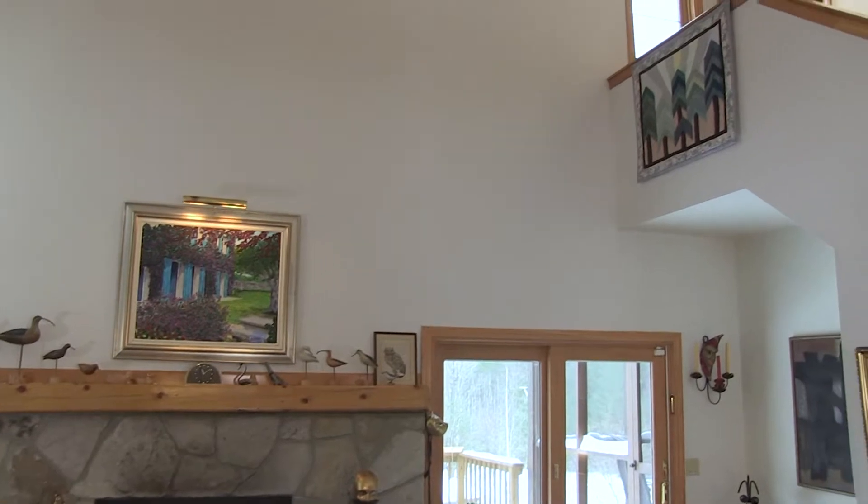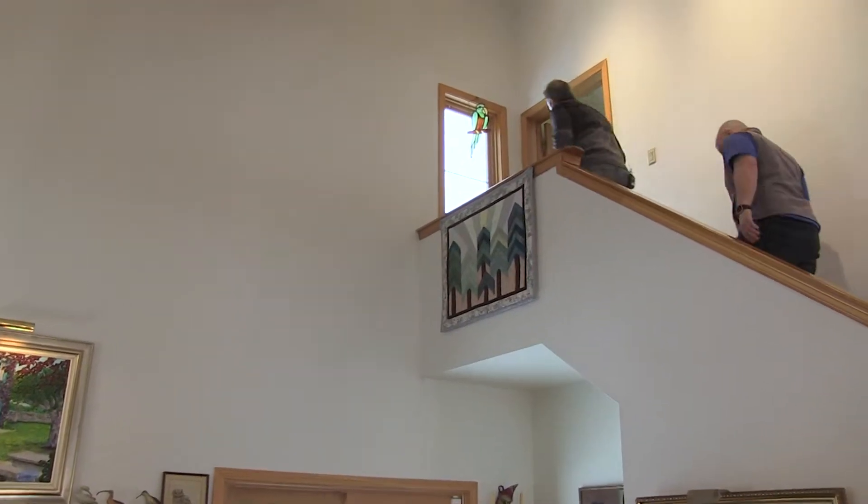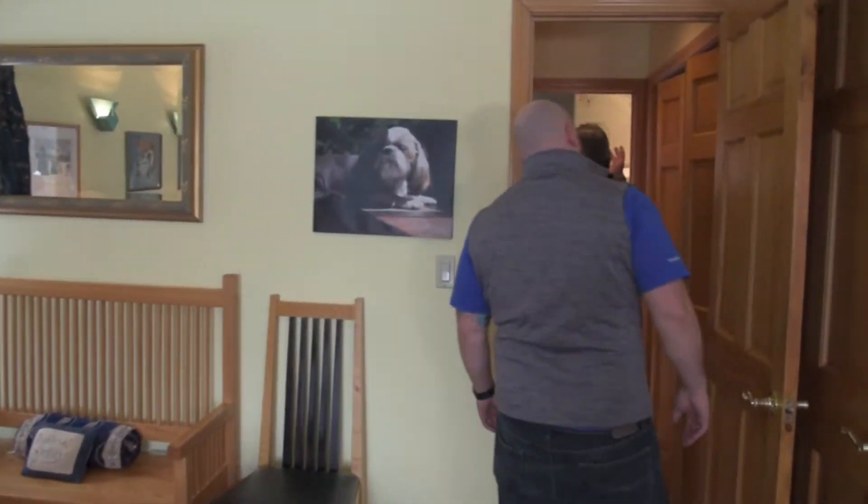So these stairs take you up to the master. It is a master ensuite, meaning it's got its own bathroom, and it actually has its own sauna.